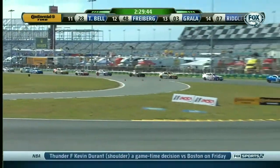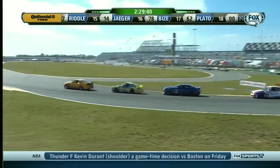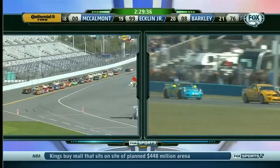Very cold racetrack, guys. No doubt about that — it's only 50-some-odd degrees out there. First lap, you've got to be real careful. On this corner in particular, it's very slippery. Got to get these Continental tires up to pressure.